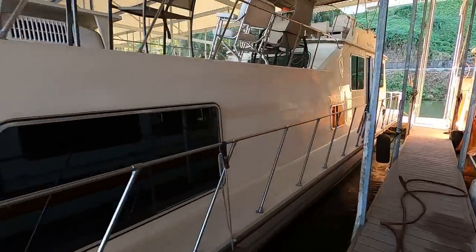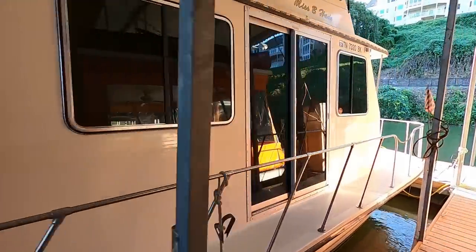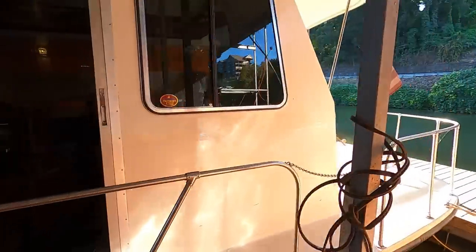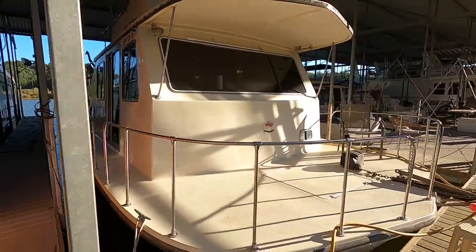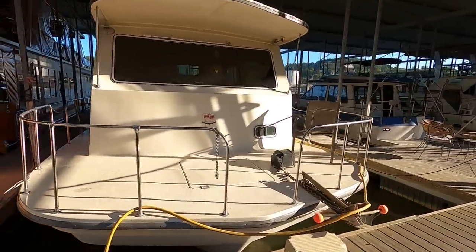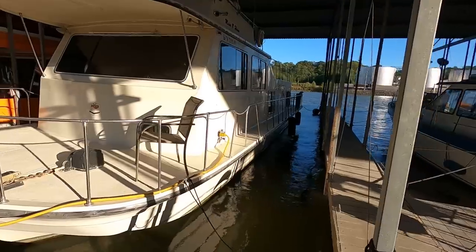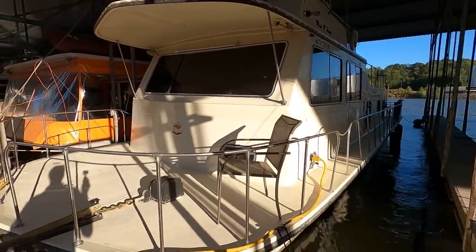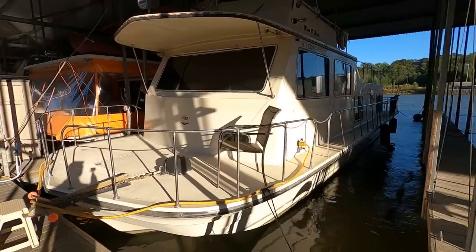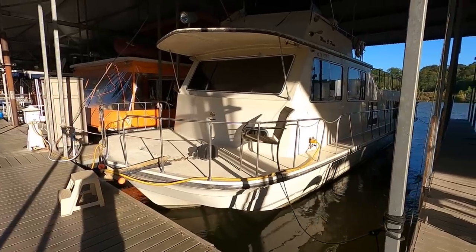It's a twin engine inboard powered boat. It's believed to be about a three or four owner boat, and its life is also thought to have taken place entirely in fresh waters. The current owner brought this boat up from the Chattanooga area when they purchased it in about 2016. Last bottom paint was reported around 2015.